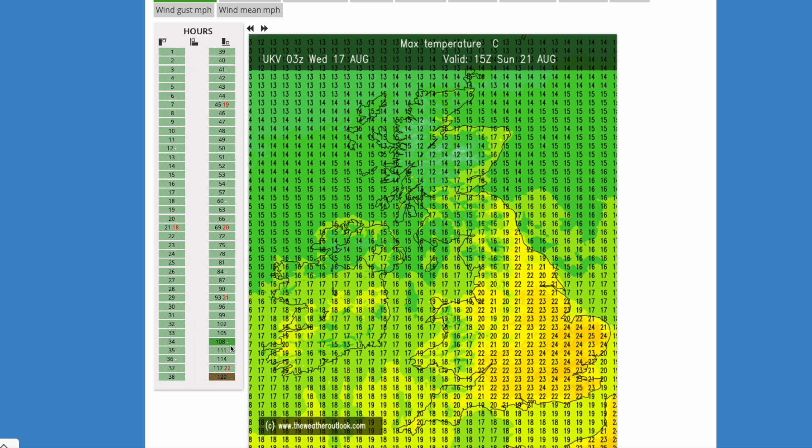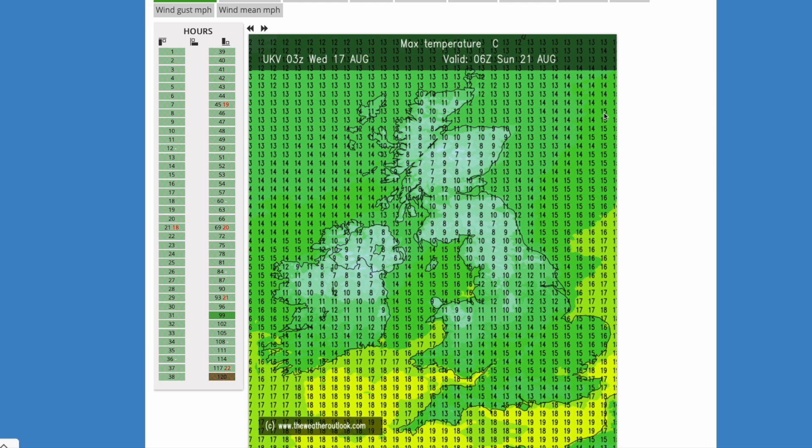By Sunday that cooler air is starting to push in — still warm in the east, still around or slightly above average. So it does look like the southeast, East Anglia, and generally central England could still be very warm over the next five days — nothing cold but nothing really hot either, back down to the low to mid-20s, which I think a lot of people would agree is much more pleasant. It does look like we will see some sunshine over the next five days along with some precipitation and cloud.